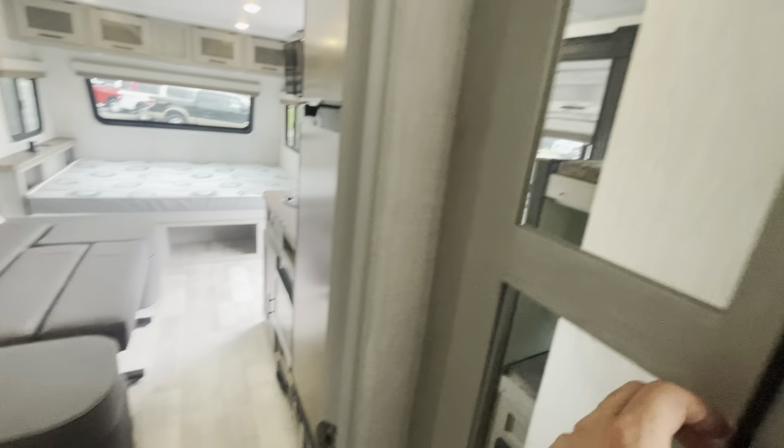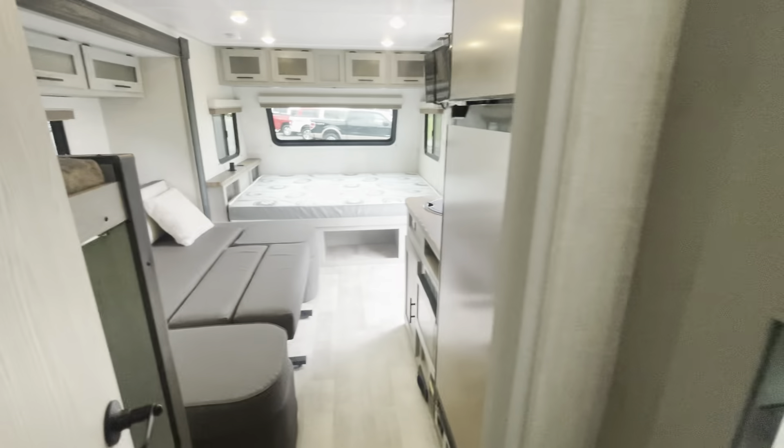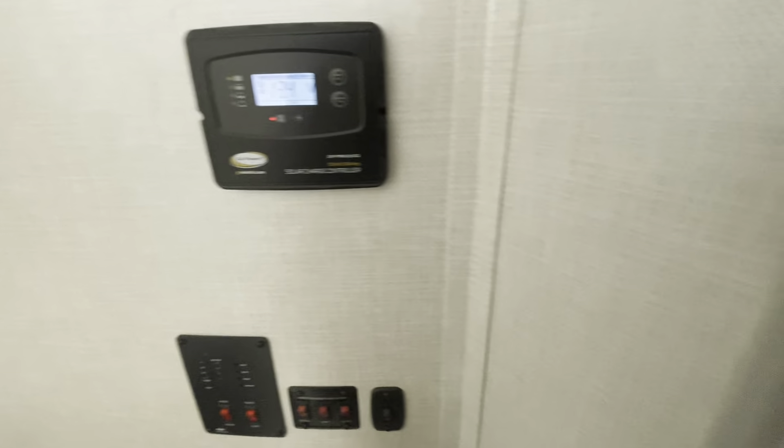You've got controls right here for the air conditioning unit, water heater, holding tank system, and more lights. Got more storage in here — there's even a little safe and a coat hanger. It's just got all the space you need in reality.